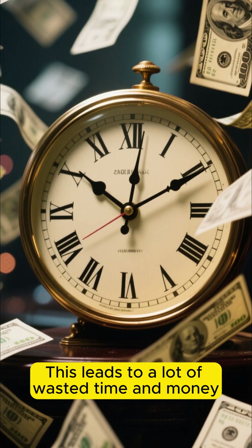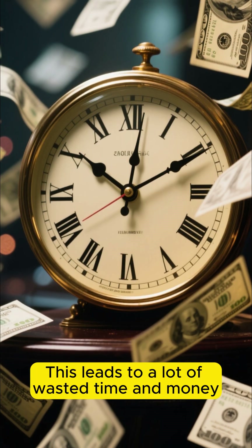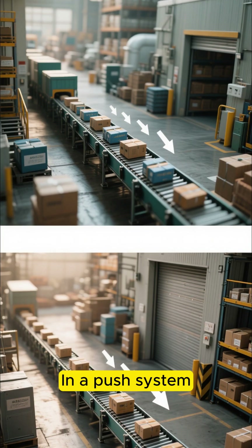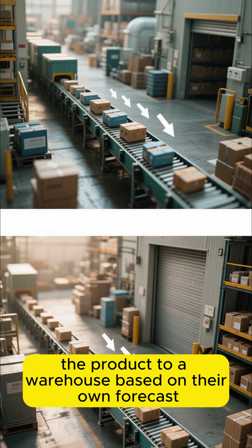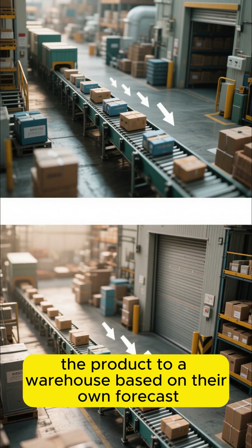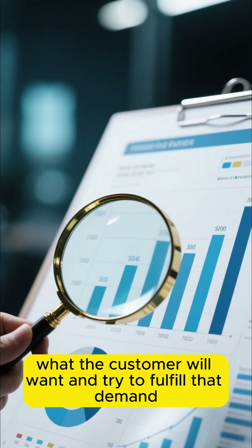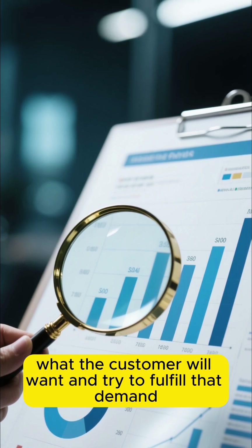This leads to a lot of wasted time and money. Now let me show you the smart way of doing things. In a push system, the supplier pushes the product to a warehouse based on their own forecast. They use historical data to predict what the customer will want and try to fulfill that demand.